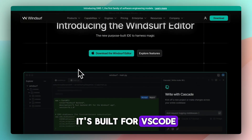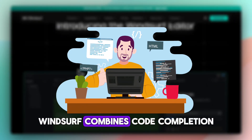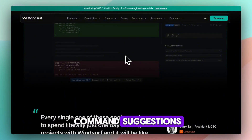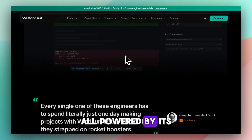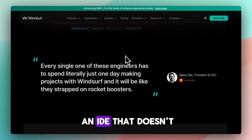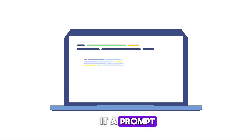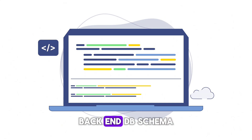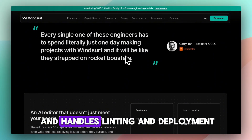It's built for VS Code-like workflows. Windsurf combines code completion, multi-file editing, terminal command suggestions, debugging, and deployment tools — all powered by its AI engine called Cascade. Think of it as an IDE that doesn't just suggest: you give it a prompt like 'build a to-do app' and it scaffolds the front end, back end, DB schema, and handles linting and deployment.